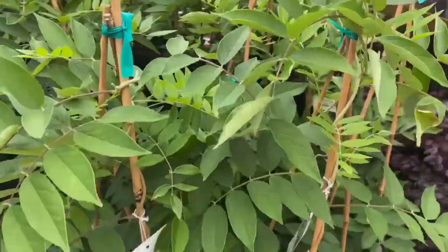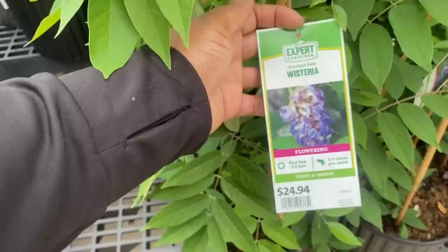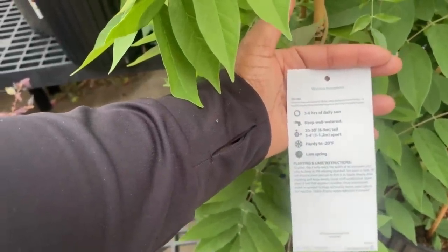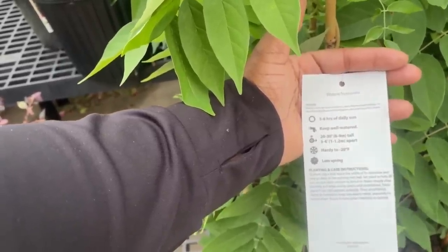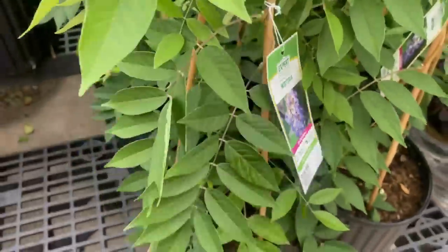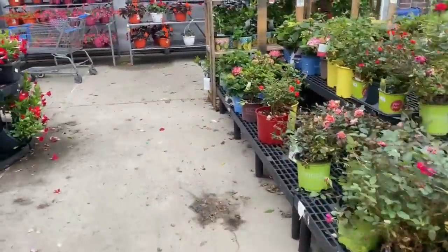This is new — Wisteria! A flowering plant needing part sun, at least three to six hours. Water two to three times per week, $24.94 in a 2.25 gallon container. Keep well watered, gets 20 to 30 feet tall, space three to four feet apart, hardy to -20°F, blooms late spring.